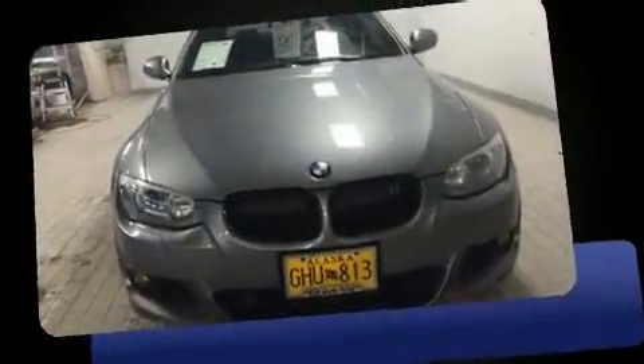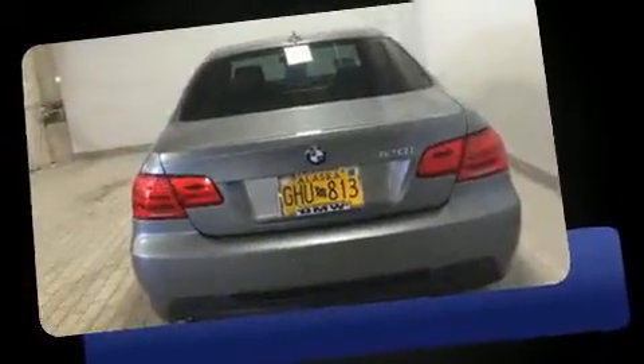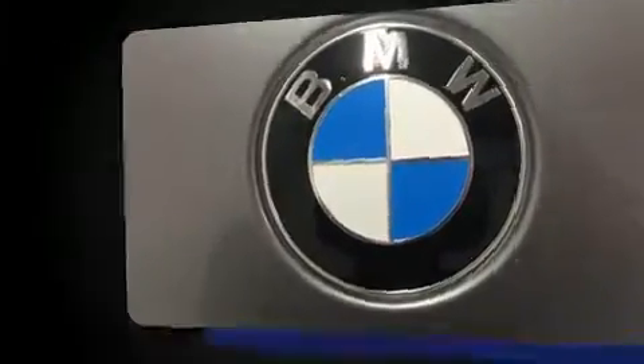Discerning drivers will appreciate the 2012 BMW 328i xDrive. BMW made sure to keep road handling and sportiness at the top of its priority list. Smooth gear shifts are achieved thanks to the 3.0-liter six-cylinder engine. Dynamic Stability Control supplements the drivetrain, and all-wheel drive keeps this model firmly attached to the road surface.